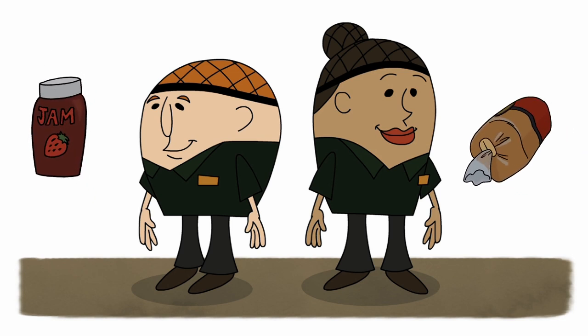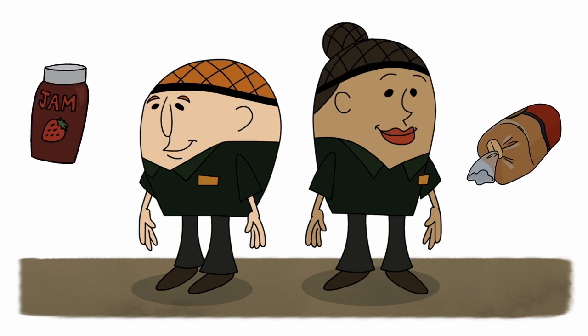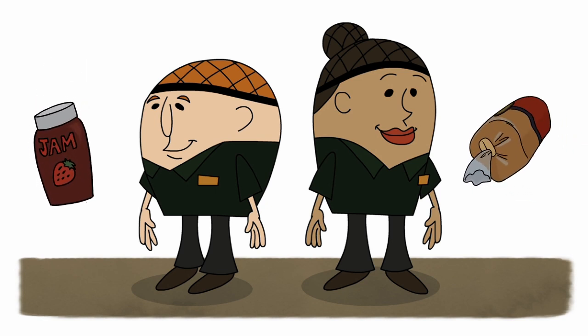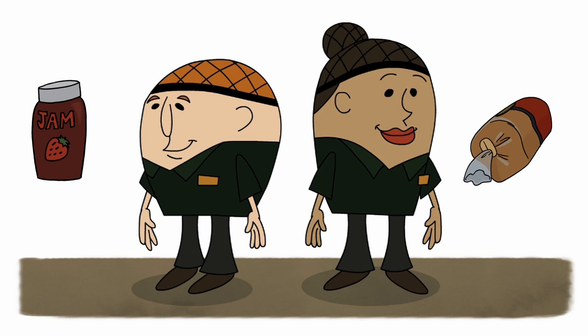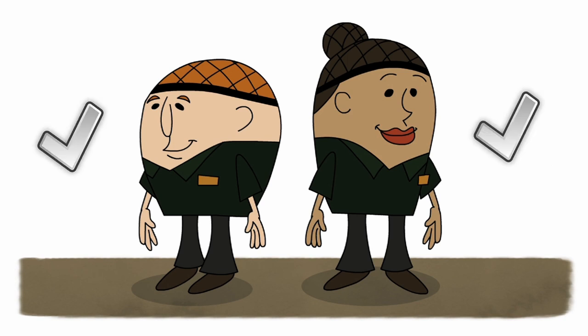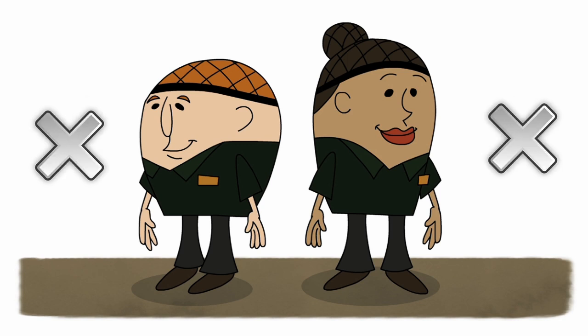We're in the business of handling food. The people who buy our products, they're not any different than you or me — often, they are you and me. They don't want any surprises when they open one of our products. They want to be confident that people who prepared the food they're about to eat took great care in making it. That confidence goes by the wayside when someone finds a hair or a candy wrapper where it shouldn't be.